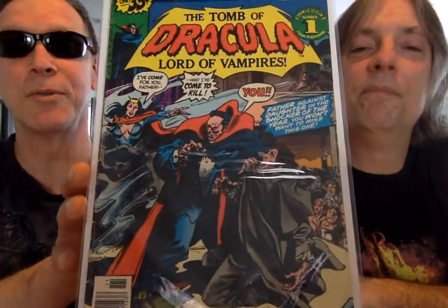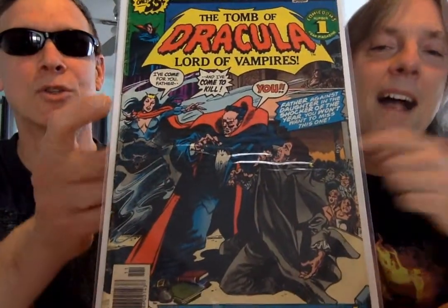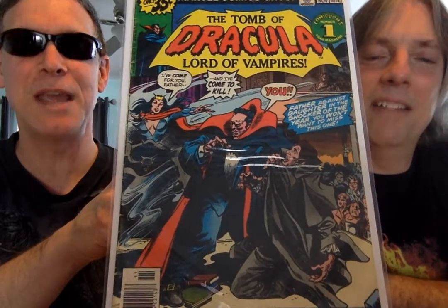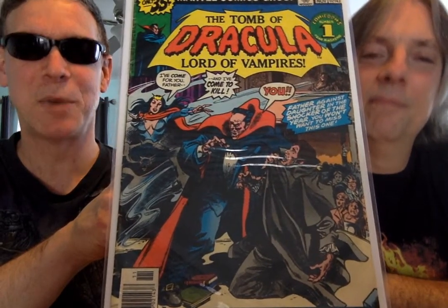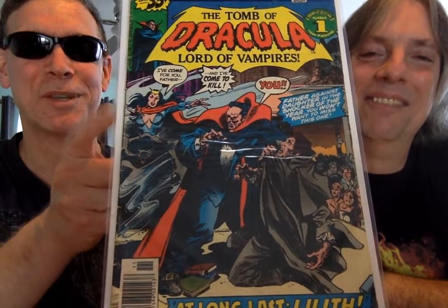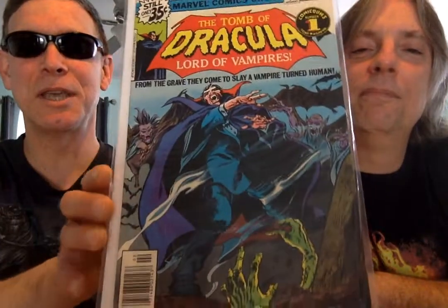Again, here's his daughter Lilith — and she hates her father. Hates him. Despises him. And here she's going after him to get her revenge. And then the last in my collection is 68.